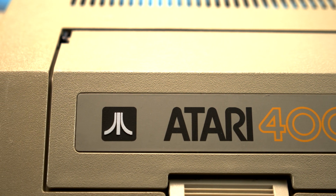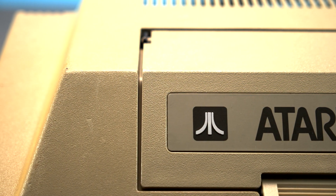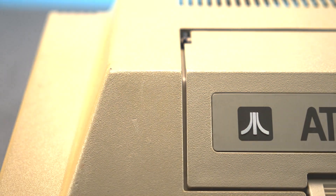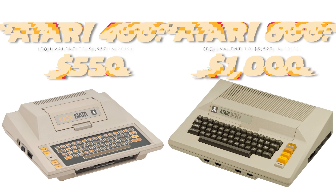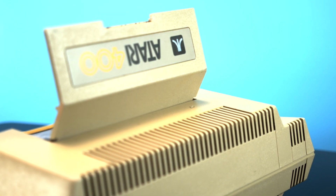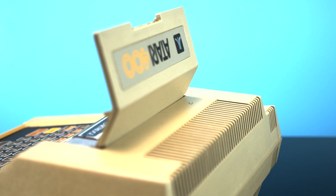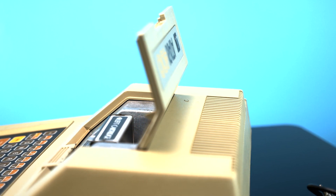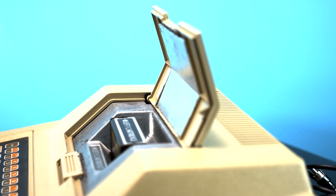Surely, for years to come, the first word anyone would think of when they thought of a computer would be Atari — but then the prices were announced. Yikes. Well, maybe that's a bit too dramatic. People knew these revolutionary machines would be expensive and were used to paying similar prices for the competition, but Atari had promised to truly make the computer a household item, and at those prices it was going to be an uphill battle.